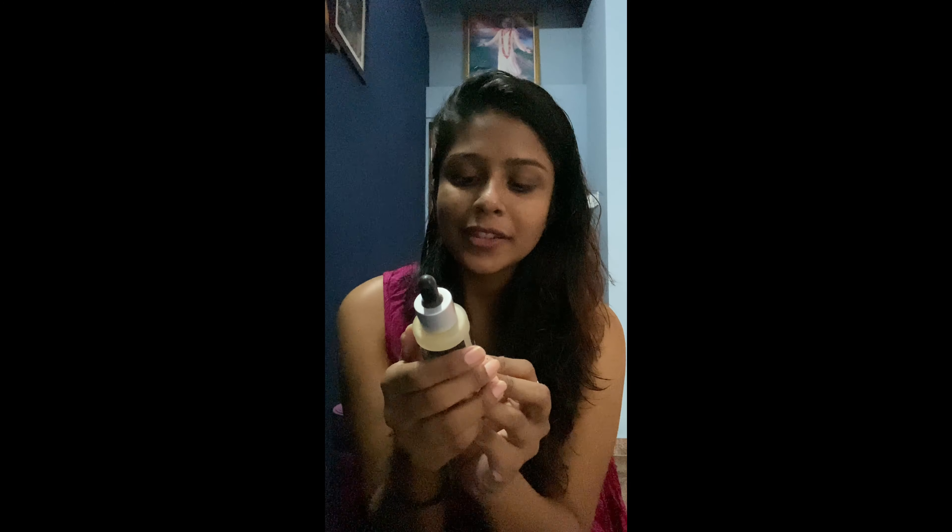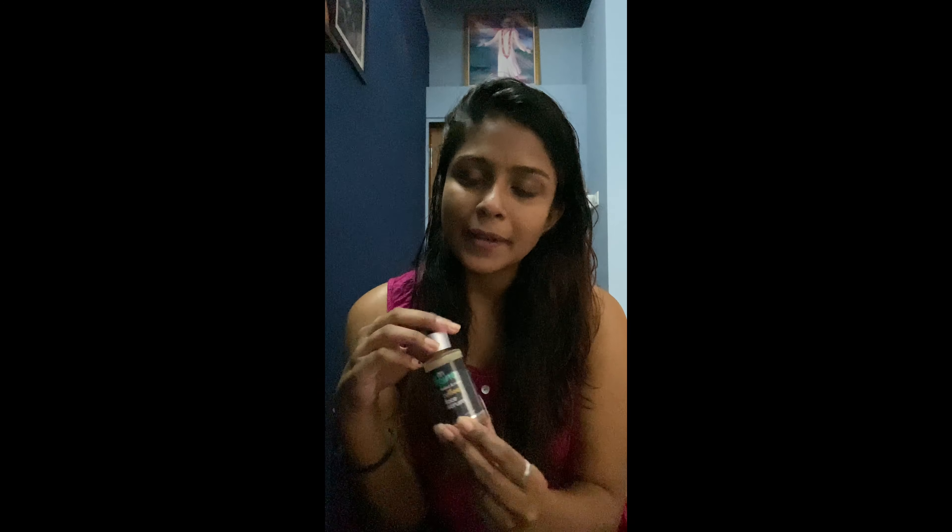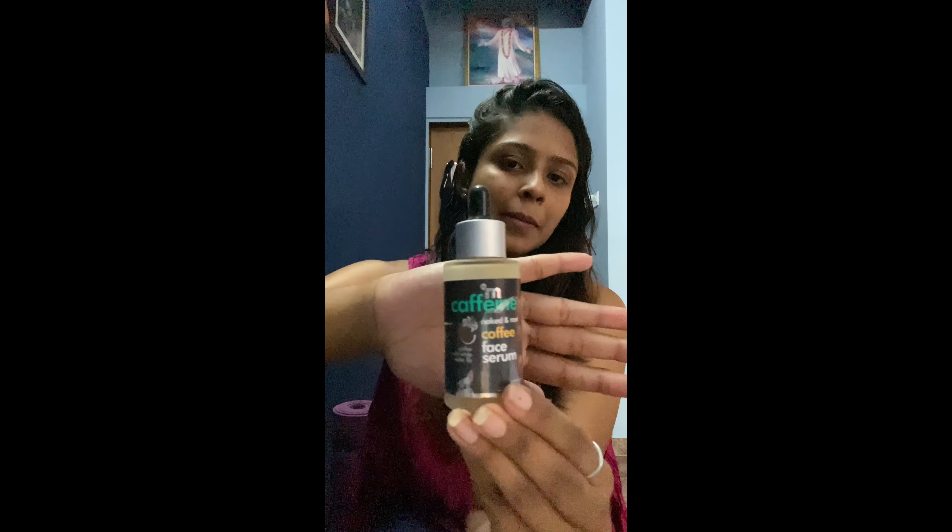Next is McCafein's Naked and Raw Coffee Face Serum. I have very dry skin — like Sahara-dry — and I used this especially when traveling to dry or very cold places. It has that amazing coffee smell, of course, and it's good at locking in moisture so your skin doesn't dry out. I didn't see brightening results, but it's a solid moisturizing serum.